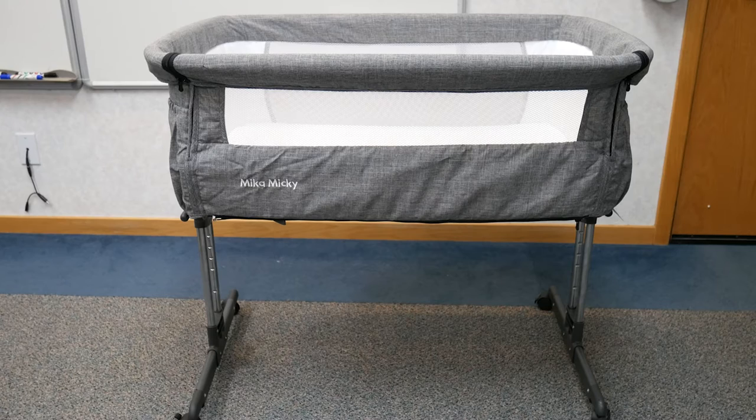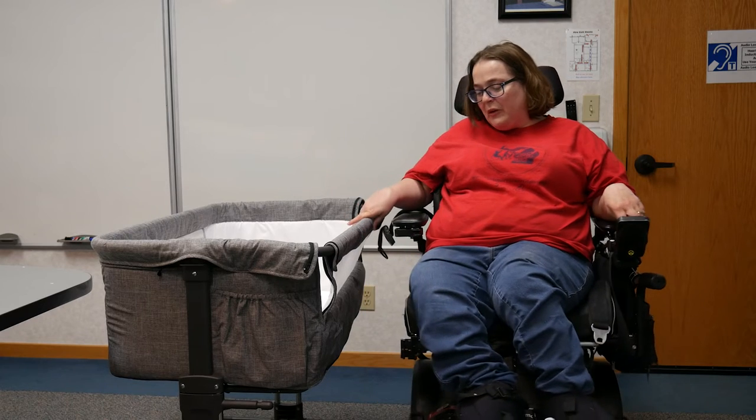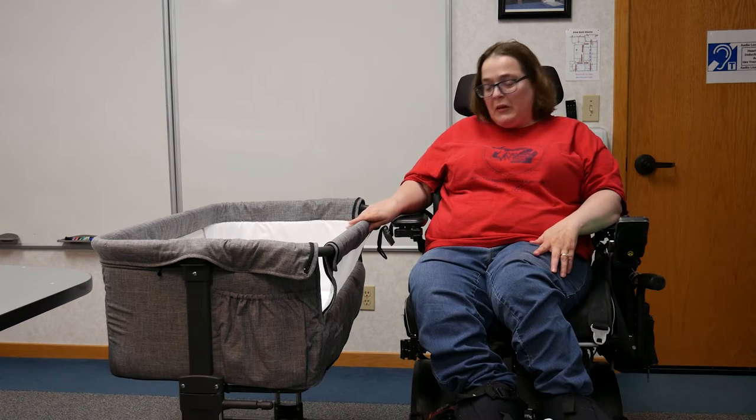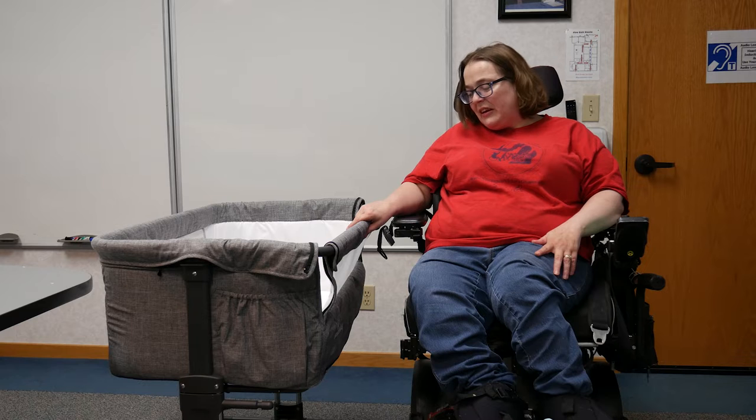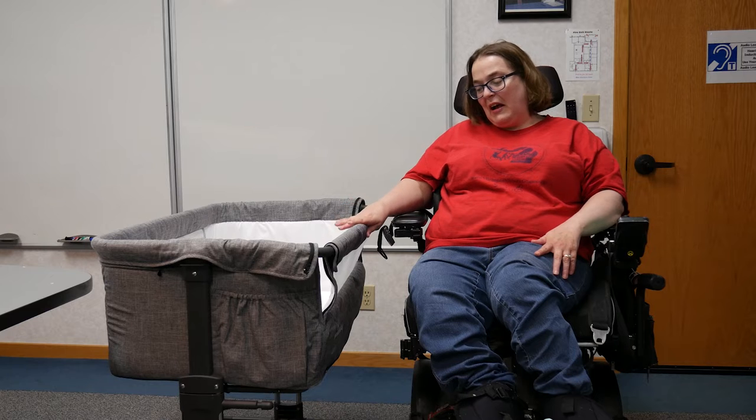Hi everybody, this is Laura from the Michigan Assistive Technology program looking at another piece of AT. Today we're looking at the Micah Mickey Co-Sleeper Crib. This is a portable co-sleeper crib on wheels that's adjustable. It is 18 and a half inches at its lowest from floor to top, and 27 and a half inches at its highest.